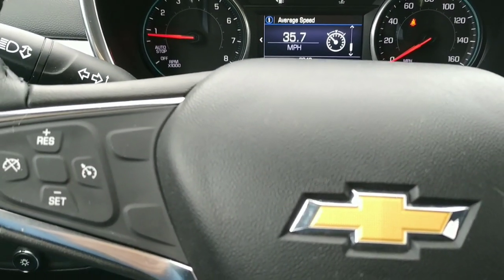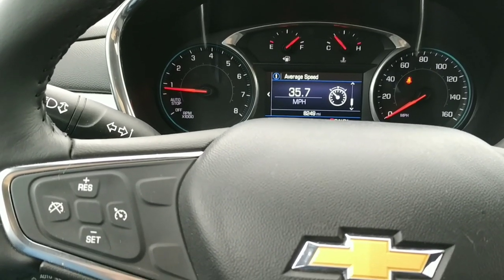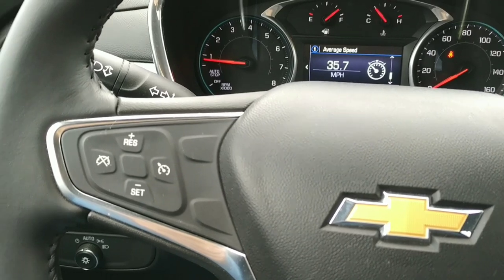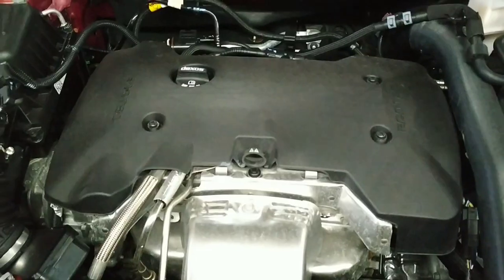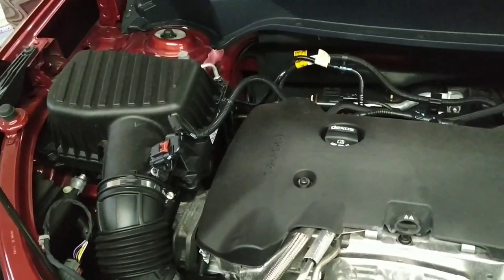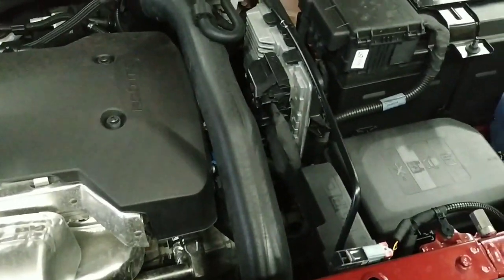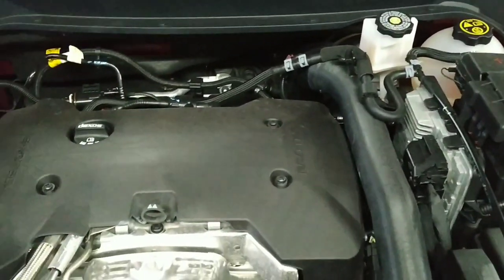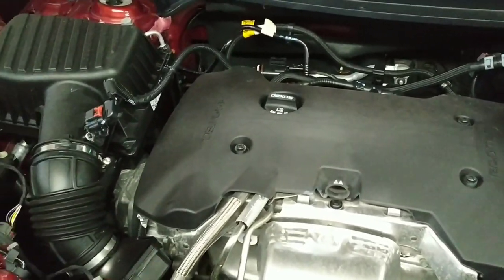Now let's check out the engine compartment. Here we are under the hood of the 2019 Chevrolet Equinox — it has the 2.0-liter turbocharged engine, which has quite a bit of extra horsepower over the regular 1.5-liter with the turbo.